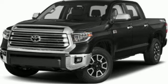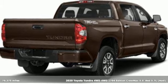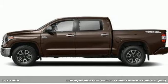Here's a 2020 Toyota Tundra four-wheel drive. From the toughest job site to the most rugged campsite, this truck was built to handle it all.